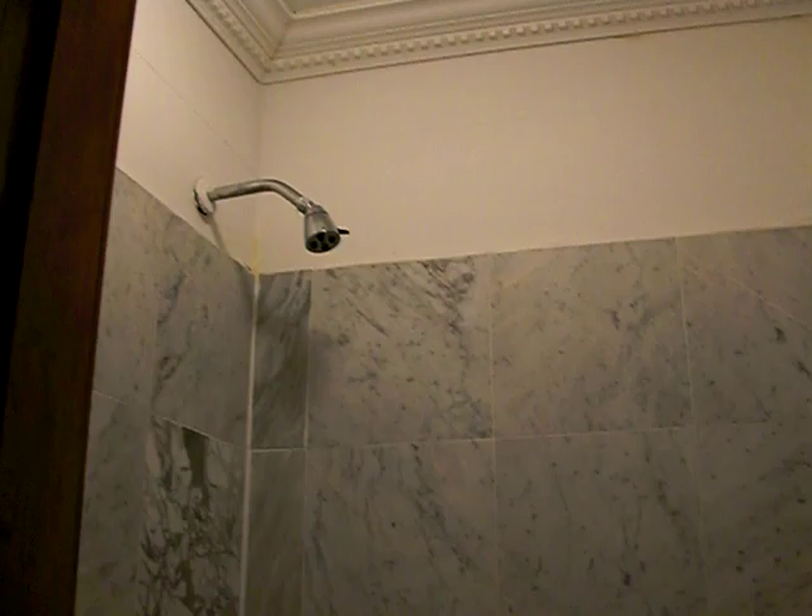Take a shower — stand-in shower. And your bathroom.